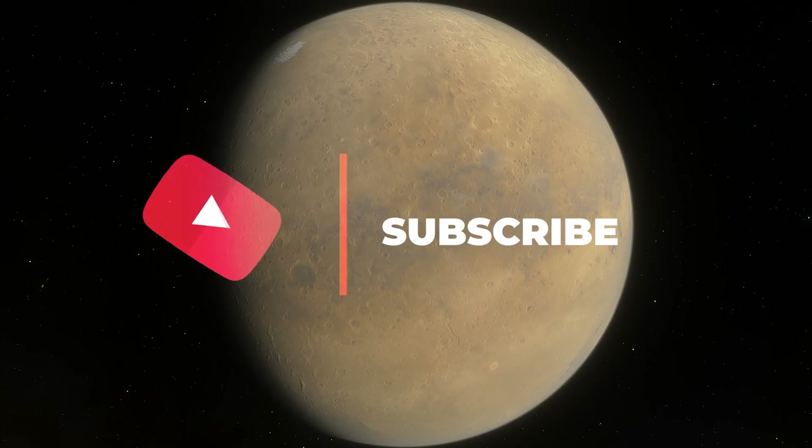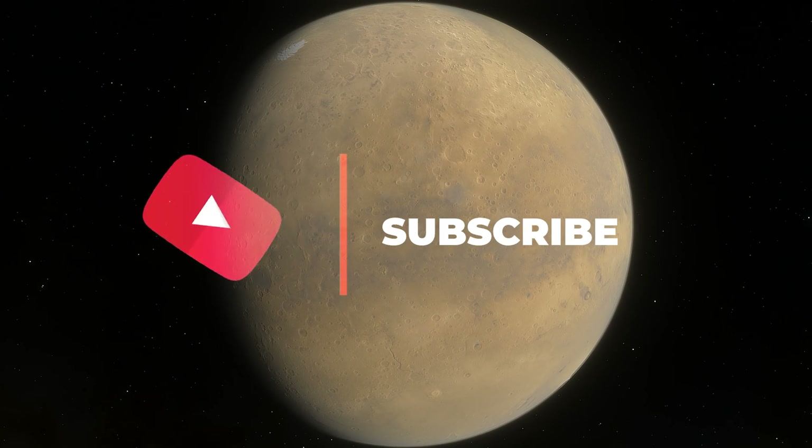Subscribe to our channel, leave a like and write a comment. That's all — it was Expo News. See you next Saturday!